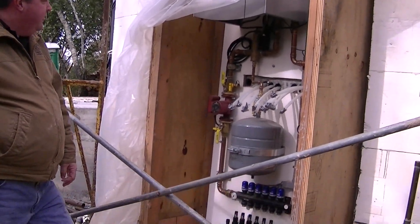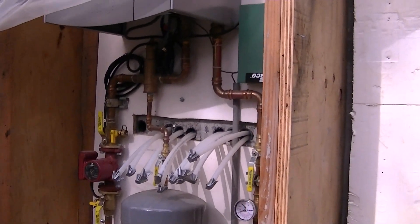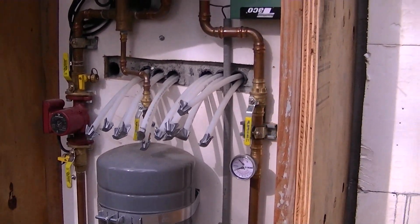So these radiant tubes, these pipes right here — are they running down into the slab of the home? Yes, they go right into the floor slab.